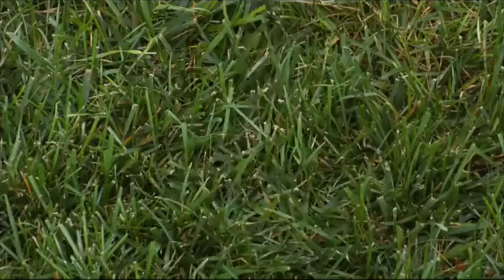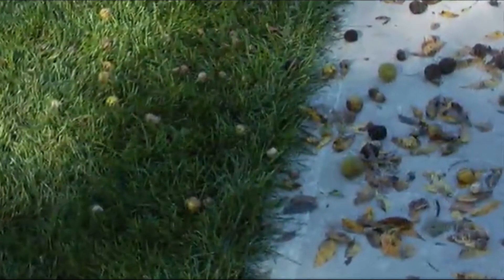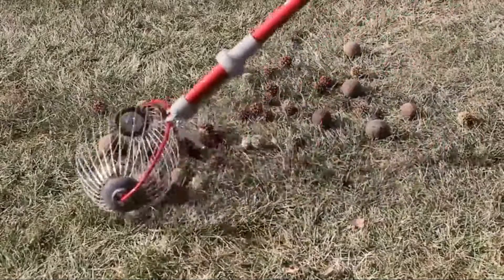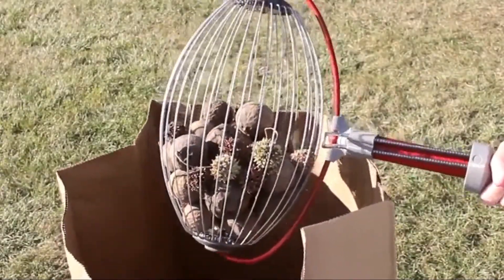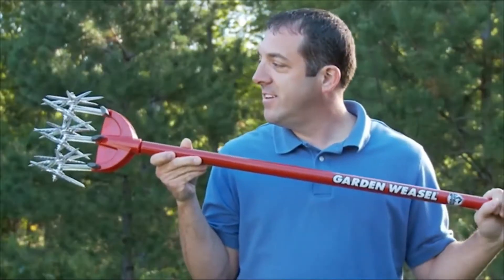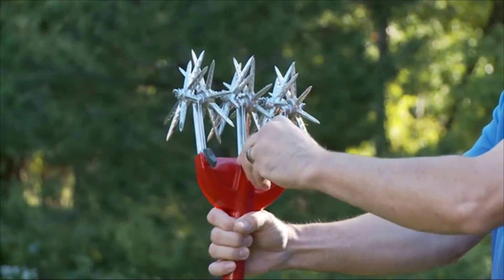Hello guys and girls, in today's video we are going to present you the top 10 best garden weasels available on the market. We made this list based on our personal preference and sorted it based on their prices, quality, durability, and reputation of the manufacturers. Check out the description to find out their prices and more information. We have included the links in the description below.